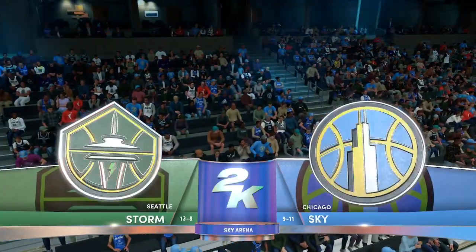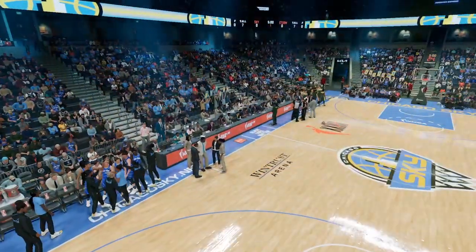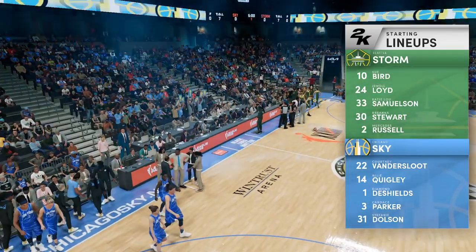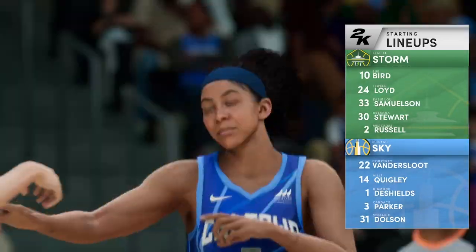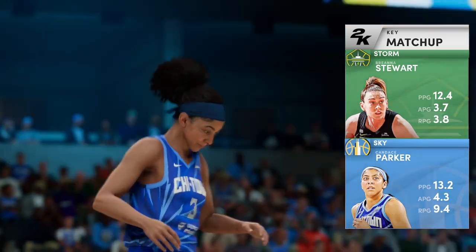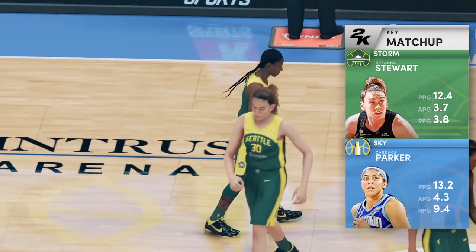Hello and welcome to our coverage of the WNBA on 2K Sports. In our matchup tonight we'll see the Seattle Storm going up against the Chicago Sky. In the booth with Tim Swartz and Brian Benefitemi, I'm Blake Suniga and we're glad to have you along for the ride.